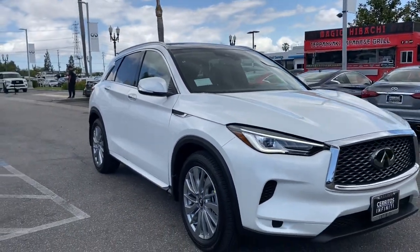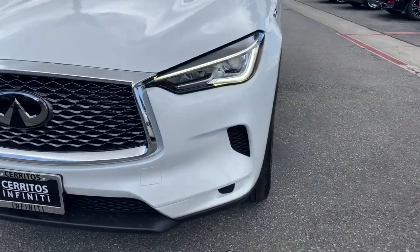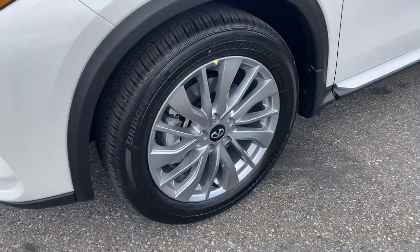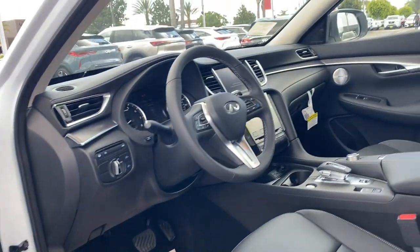Panoramic roof, lane departure warning, hands-free liftgate, keyless entry, sun moonroof, premium sound system, lane keeping assist, adaptive cruise control, keyless start, power passenger seat.